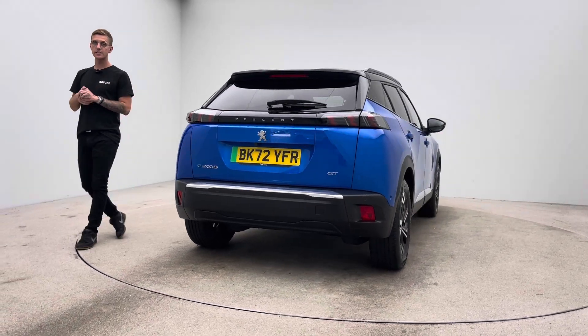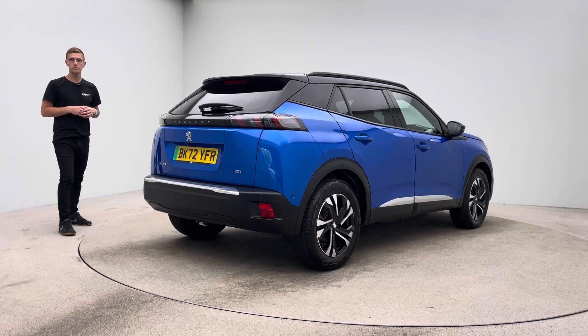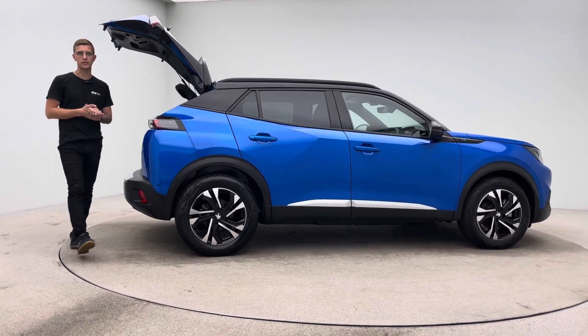A seven day money back guarantee, two keys, a type 2 charging cable, and the option of either coming to our collection centre here in Cannock to pick your new car up or having it delivered to your house — whatever is easier and more convenient for you.